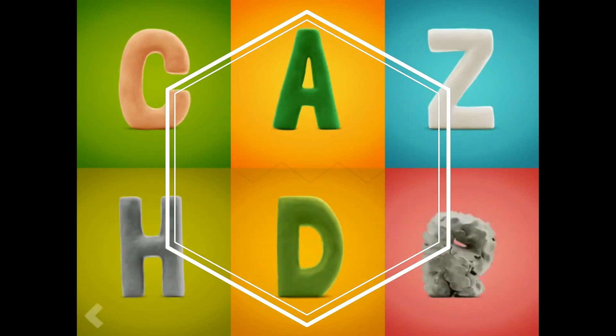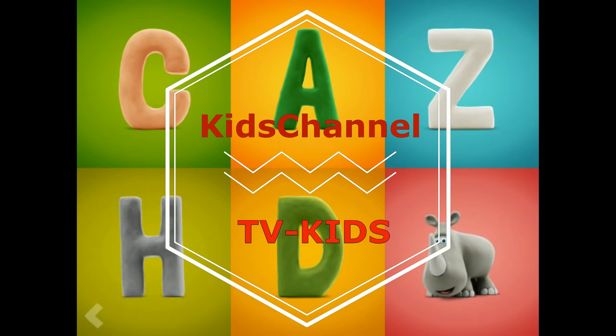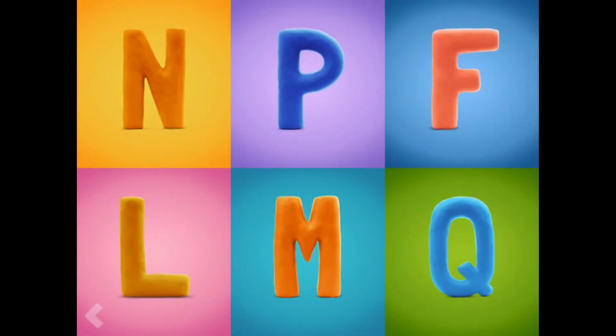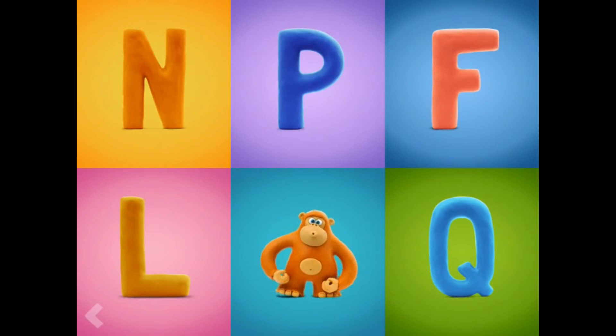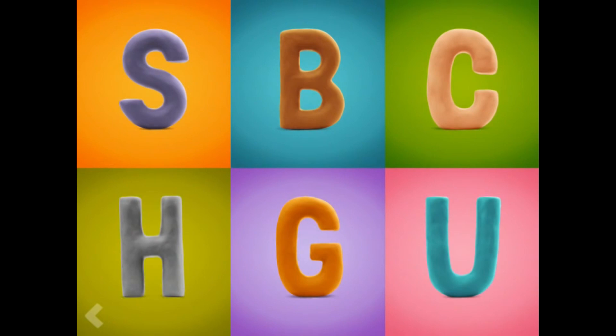R. Wow! Good job! Which one of these letters is the letter M? Nice work! And now, find the letter C.